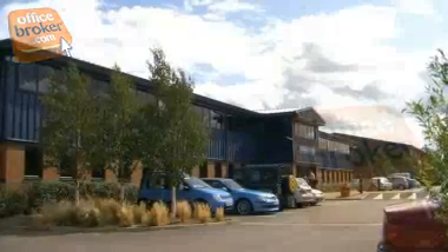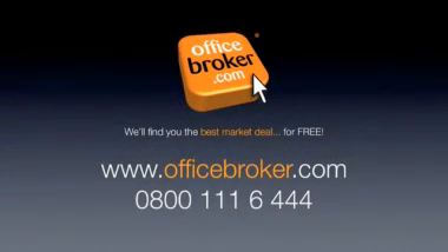OfficeBroker.com can help your business get the best deal on an office within this building at Monument Park, Chalgrove. For more information, call us free on 0800 111 644.